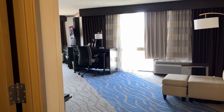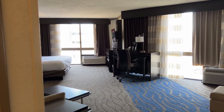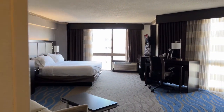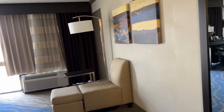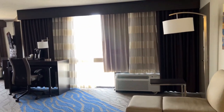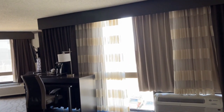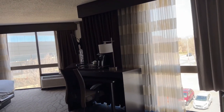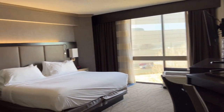Hello everybody and welcome to the Holiday Inn across the street from the Convention Center in St. Louis, Missouri. We're going to take a little tour. We booked a room here with points and requested an upgrade. If they had it available to please give us an upgrade, and they did.